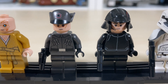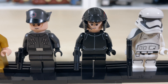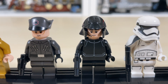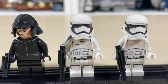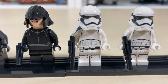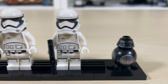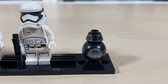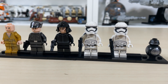Then we have a First Order shuttle pilot — a pretty basic torso and leg design but with a very unique molded helmet and a very nice looking face print. Then we have two stormtroopers: one being a sergeant with a really cool pauldron similar to the one that came with Captain Rex, and a regular stormtrooper. And probably one of my favorites in the set, BB-9E, looking very similar to BB-8 but in black with that more trapezoid circular head. All in all, some really good figures included in this star destroyer.